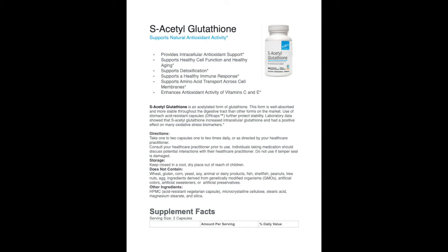There's so much talk about which form of glutathione is best, and I will tell you that what I see clinically is that this form of glutathione works, and it works well. I most always see a change in the cellular level of glutathione when using this product.